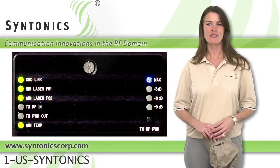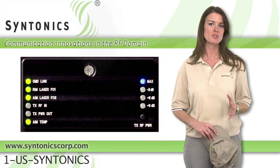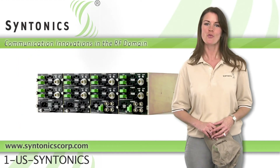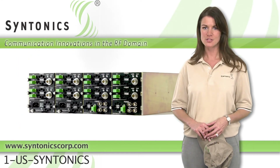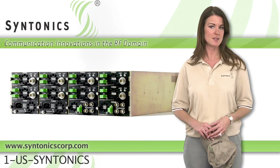4X links are available for military and civilian radios using most waveforms up to two gigahertz. This means your 4X system can be customized to provide loss-free secure RF connections from your radios to distant antennas.